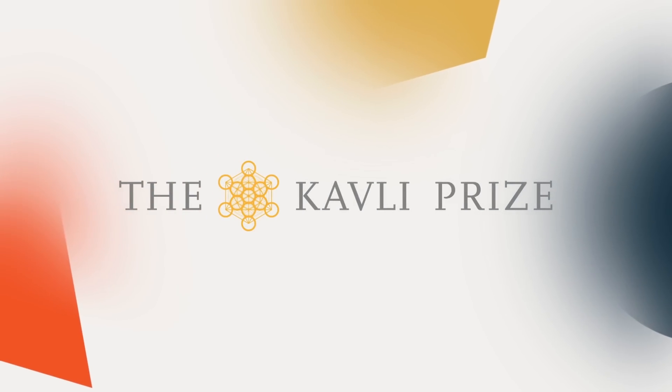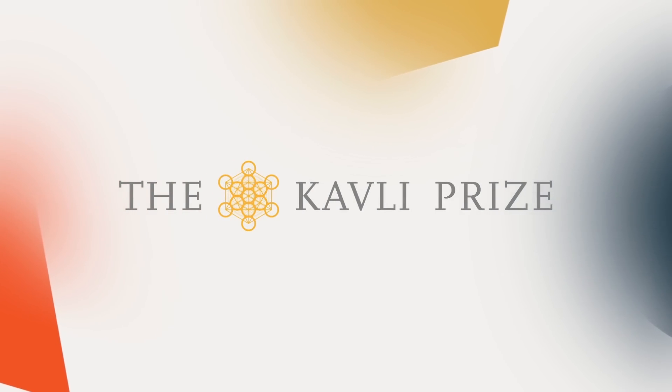This episode was made in partnership with the Kavli Prize. The Kavli Prize honors scientists for breakthroughs in astrophysics, nanoscience, and neuroscience, transforming our understanding of the big, the small, and the complex.